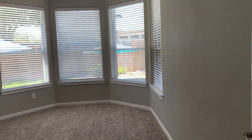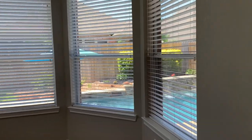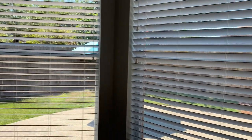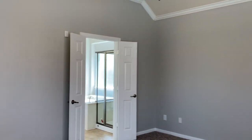Now let's check out the primary bedroom — and what do you think of this view? The primary bedroom is very spacious and has lots of natural light.